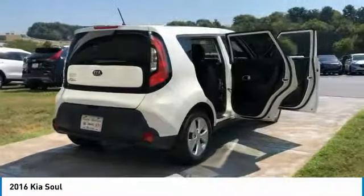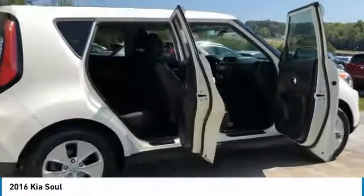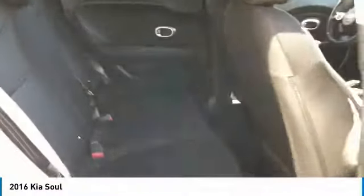Here are some of this vehicle's great options: Traction Control, FWD, Mirror Memory, Trip Computer, Child Safety Locks, Power Door Locks, Power Windows, Power Steering, Rear Defrost, Tilt Steering Wheel.